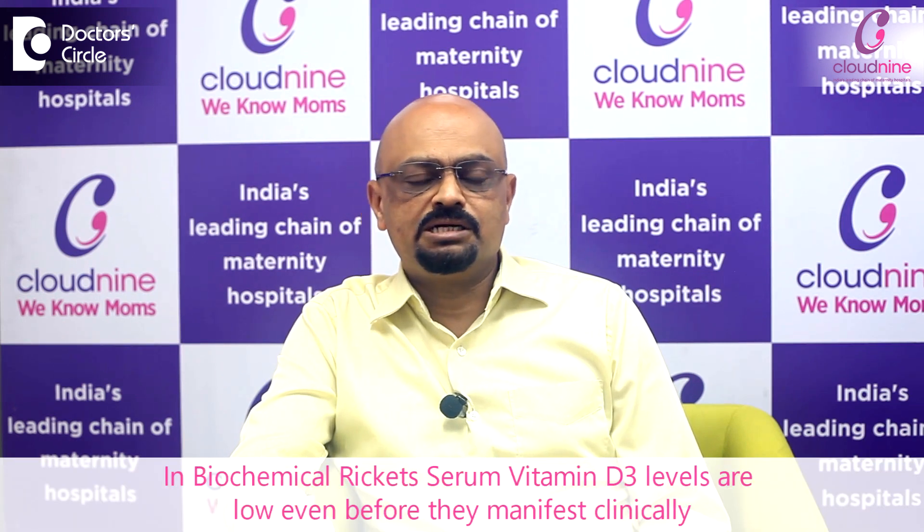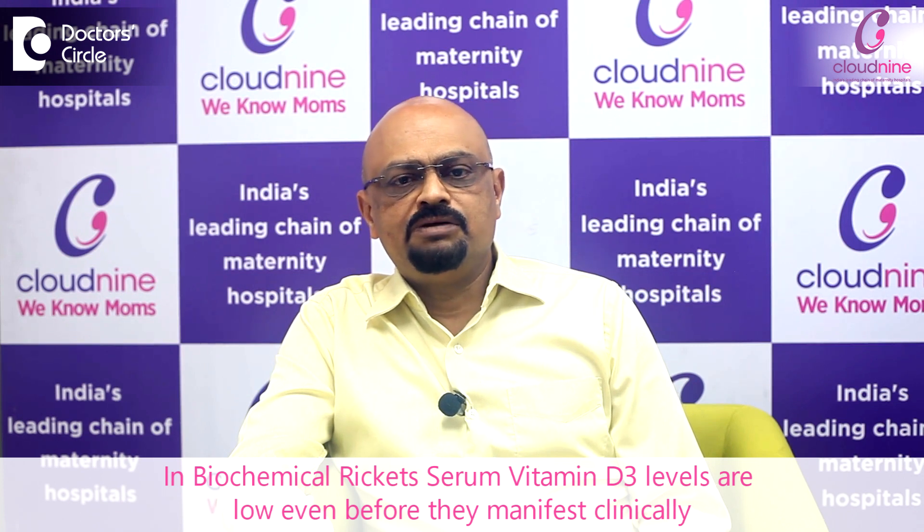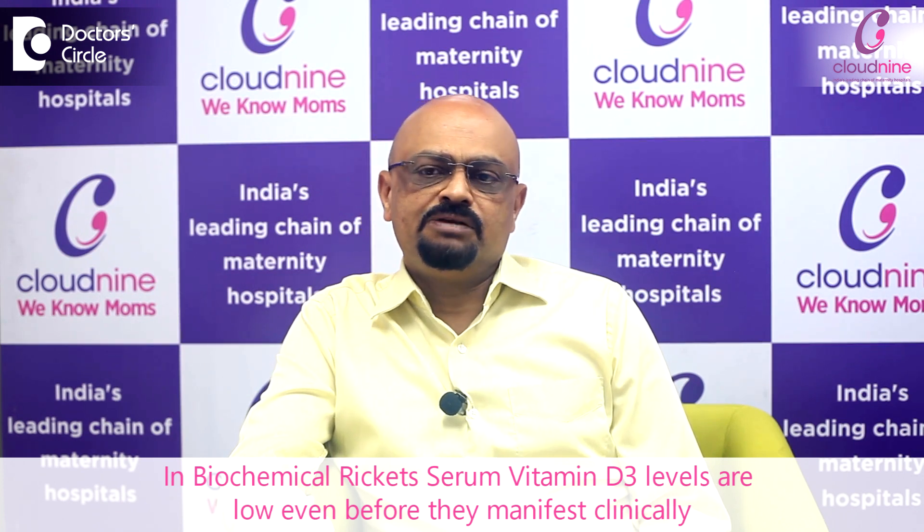Vitamin D deficiency, which in children we call it as Ricketts, and in adults we call it as osteomalacia, is one of the commonest vitamin deficiencies we come across nowadays. With the facilities to investigate the child, we now have early diagnosis of vitamin D deficiency, which we call it as biochemical Ricketts.